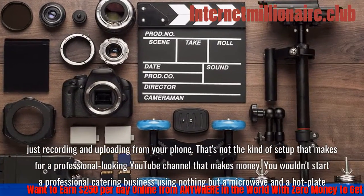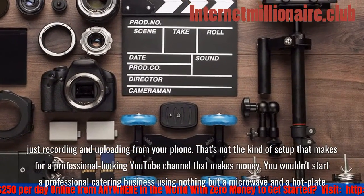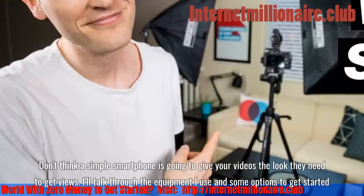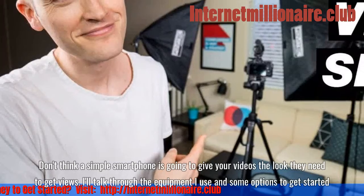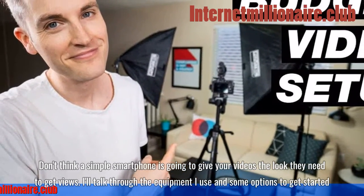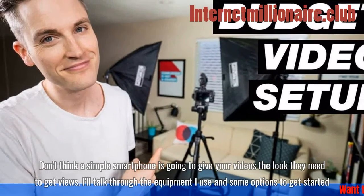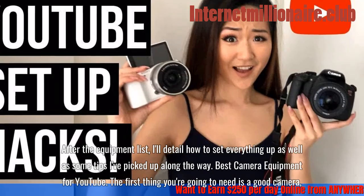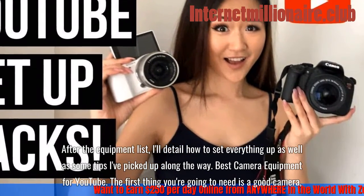You wouldn't start a professional catering business using nothing but a microwave and a hot plate. Don't think a simple smartphone is going to give your videos the look they need to get views. I'll talk through the equipment I use and some options to get started, then detail how to set everything up as well as some tips I've picked up along the way.